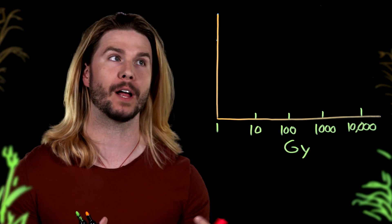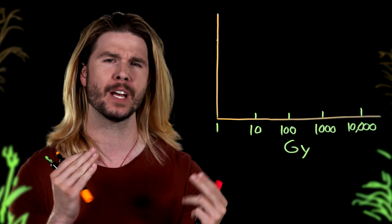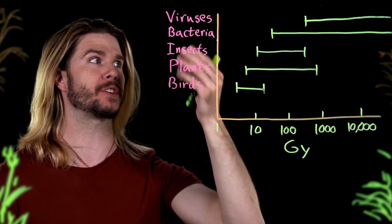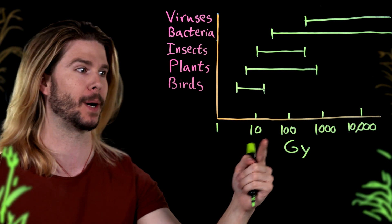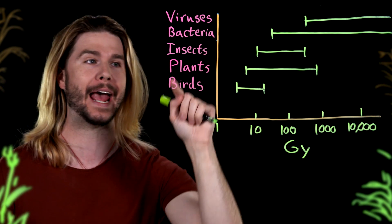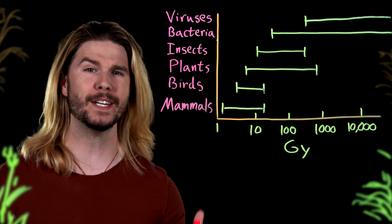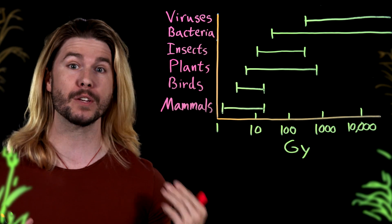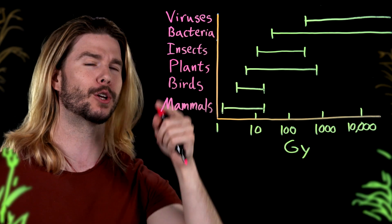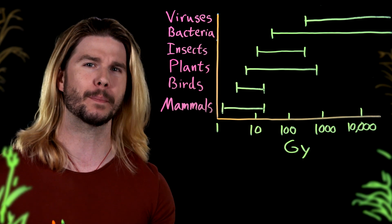If you had to guess where humans fell on a chart of radiation sensitivity — how much radiation we could take before it was lethal — how do you think we would compare to the rest of life? Viruses and bacteria are very radiation resistant, with lethal doses going all the way up to 10,000 grays. Insects are also fairly resistant, as are higher plants. Birds, not so much. Mammals are the most sensitive organism that we know of, and humans are the most sensitive mammal. Because of our relatively complex biology, radiation affects you and me more than just about any other organism on the planet. By analogy, it's much easier to mess up the inner workings of a wristwatch than it is to mess up a sundial.